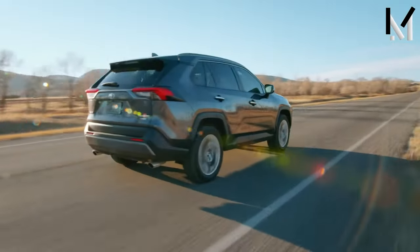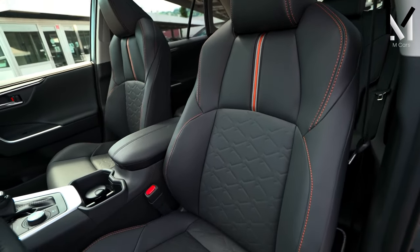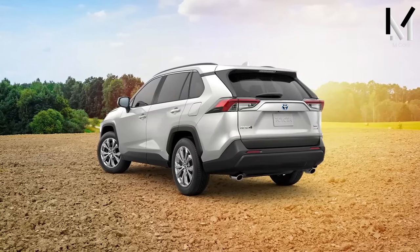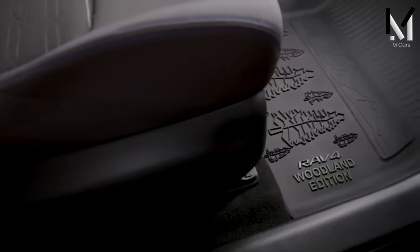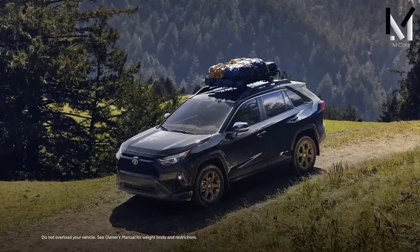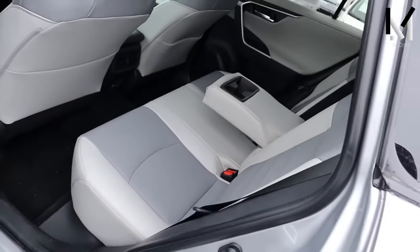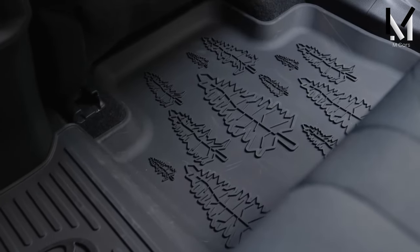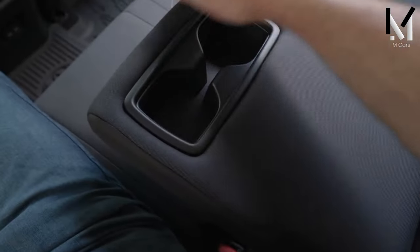The spacious cabin seats up to five people. The driver benefits from a fully adjustable seat, though power seat adjustment requires a higher trim. The front passenger seat also has limited adjustment, with height change only available on certain trims. However, rear passengers enjoy more headroom than comparable compact SUVs, and the seats recline slightly for a comfortable posture. Three adults will fit without feeling cramped, though the center seat is tight and can be uncomfortable on long trips.